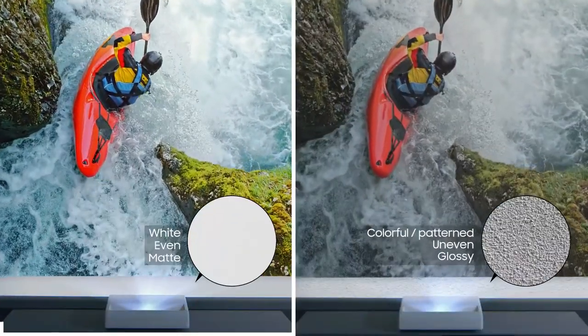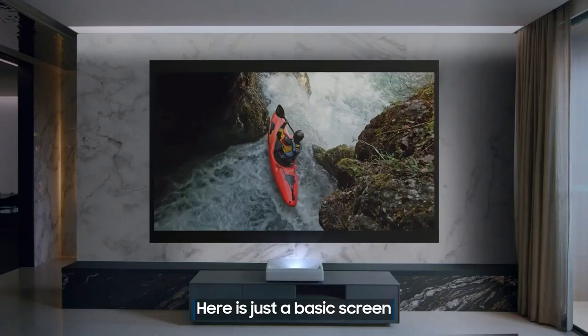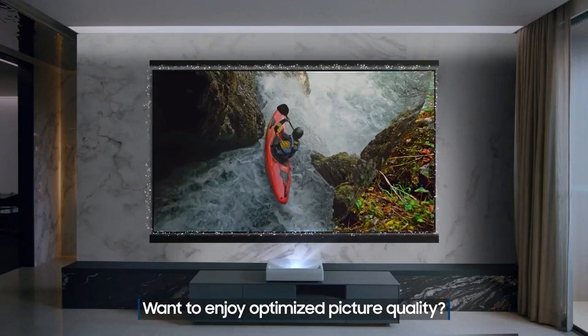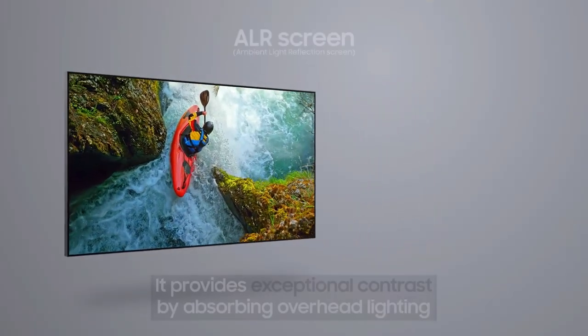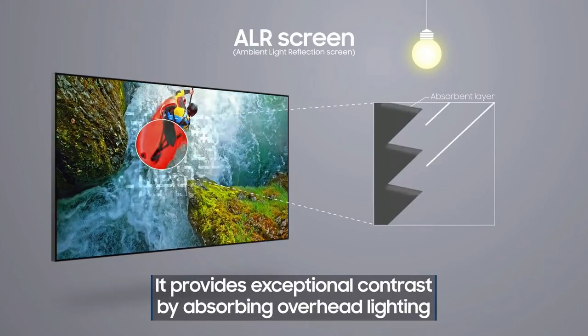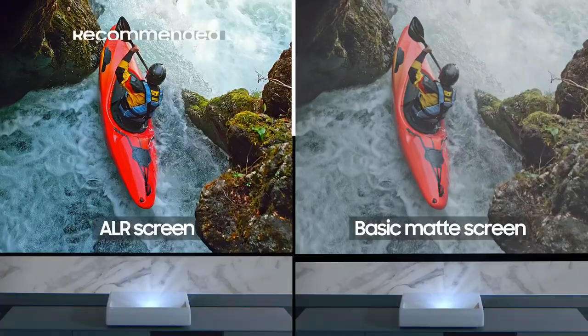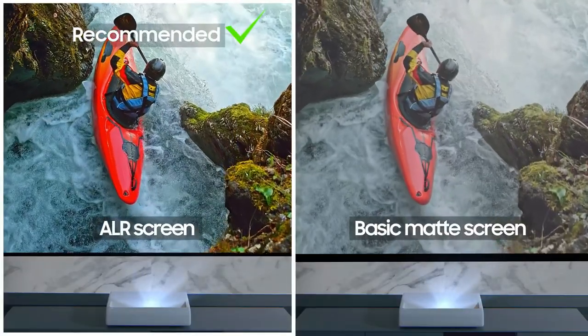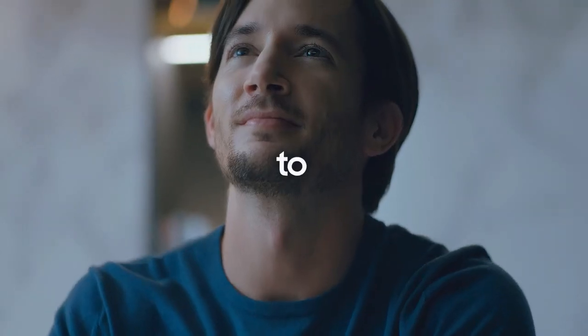The Ultra Short Throw technology allows for product placement within inches of any wall to seamlessly blend into your space. The powerful 2.2-channel system with a subwoofer and 30W speakers fill the room with sound. The Voice Assistant feature lets you control your projector with your voice, get information, and more. The Samsung The Premier Ultra Short Throw 4K UHD Smart Single Laser Projector is an innovative product that takes your home theater experience to a whole new level.